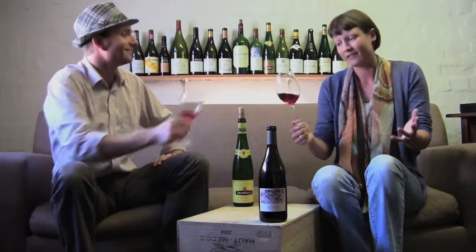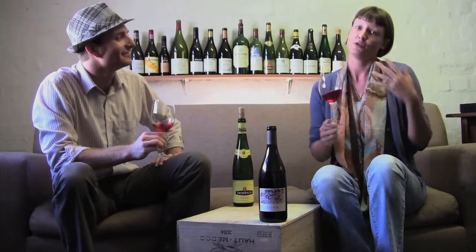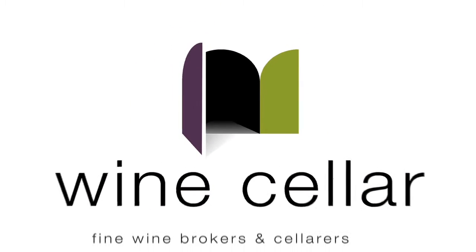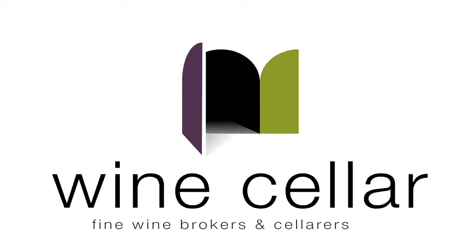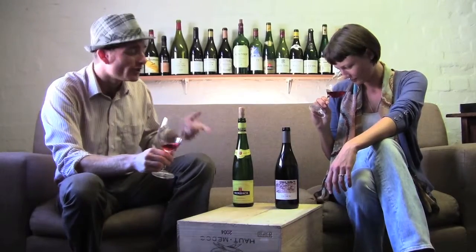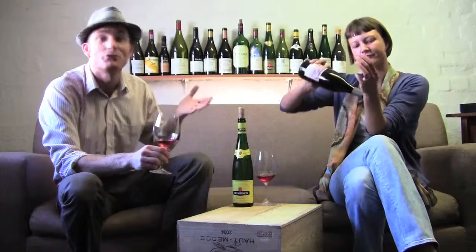I think it's superb — really delicious. For R127, you've got a serious wine that you can drink anytime. So this week we've tasted a Germanic-style, continental, mineral French wine, and a South African Mediterranean-style serious Rosé.